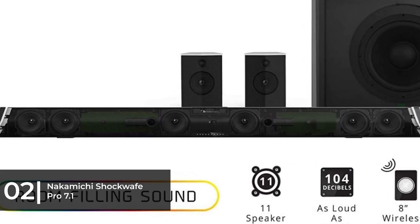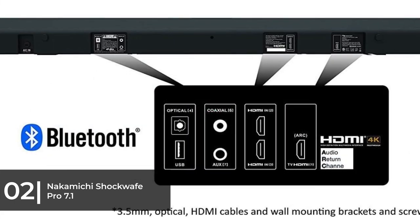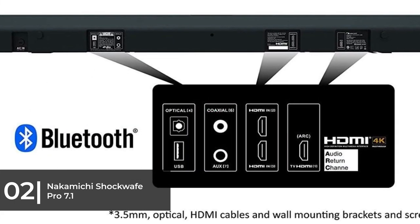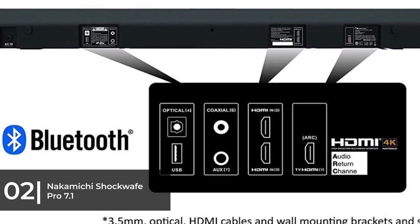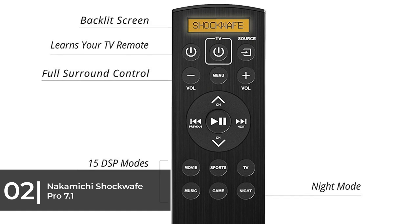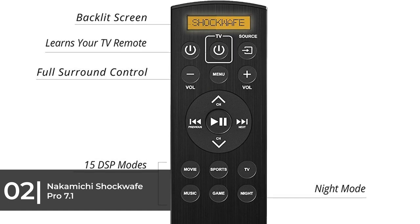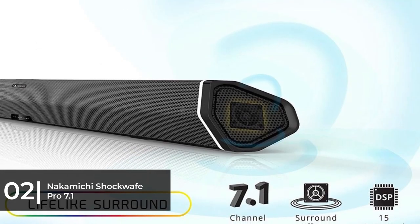Nakamichi has incorporated an additional twist: in addition to the traditional left, center, right channel speaker configuration in the soundbar, there are two additional surround effects tweeters, one facing out of each end of the soundbar. These are angled so that they project further into the room and blend more seamlessly with the surround speakers designed to be located near the back of the room.